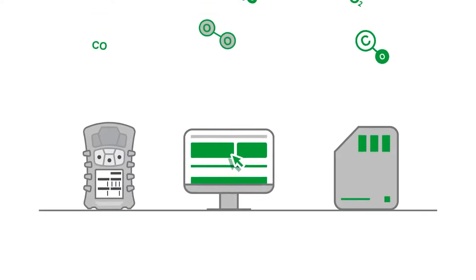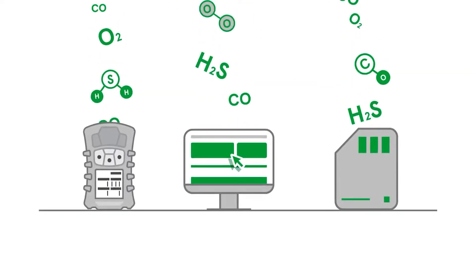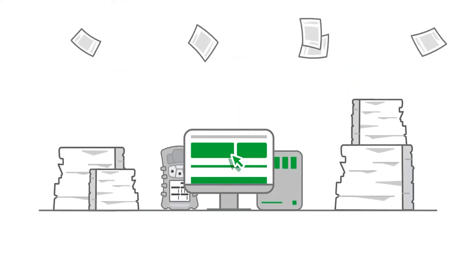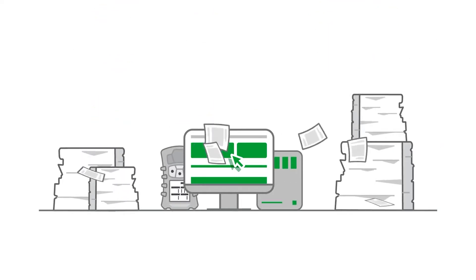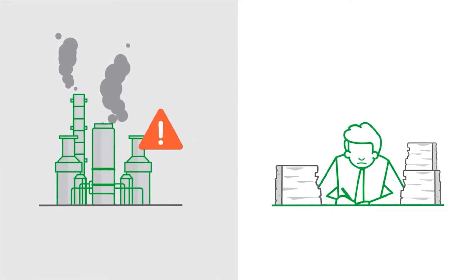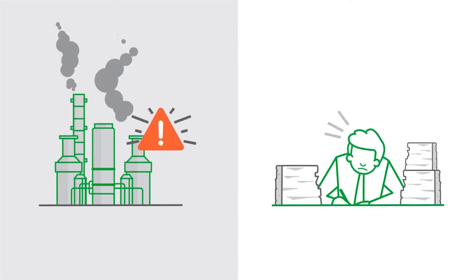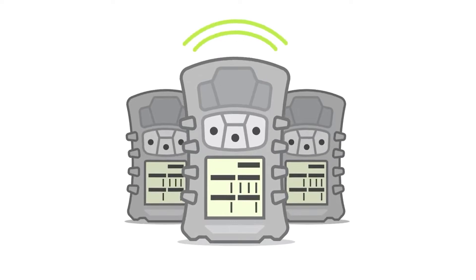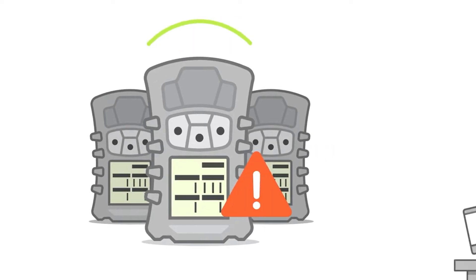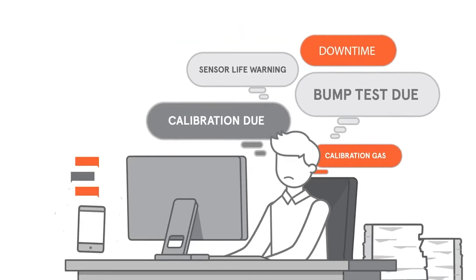For years, your gas detector's records have been stored on your devices, computer, SD cards, or even worse, in piles of paper and multiple files. Under these conditions, reporting an incident or preparing for an audit is extremely challenging since retrieving the information you need can take hours. Making sure your fleet of portable gas detectors is compliant and operating properly can cause you many interruptions during the day.